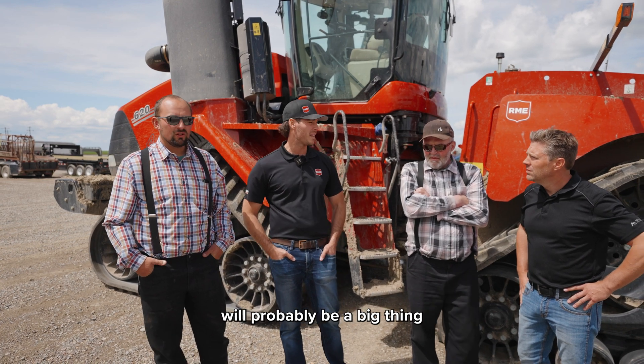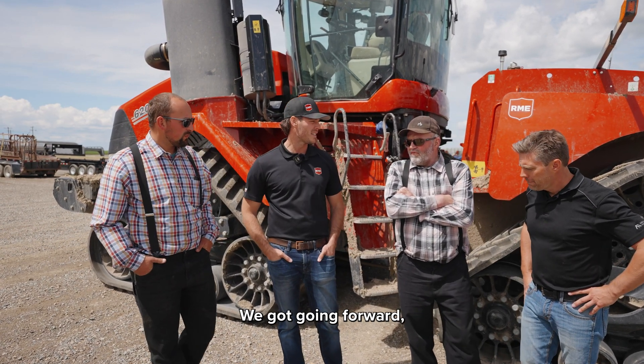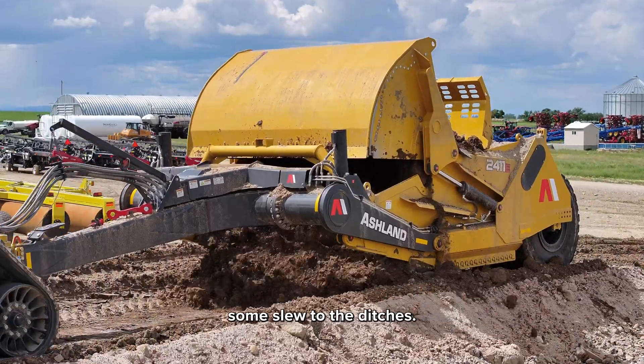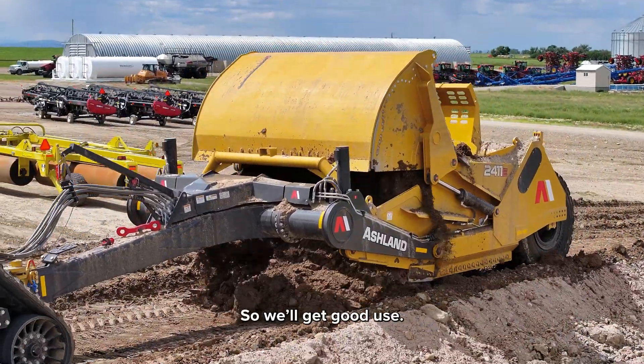Drainage will probably be a big thing for you guys going forward too, hey? Going forward, we've got a lot of irrigation pivots. We need to drain some water from the slough to the ditches. So we'll get good use.